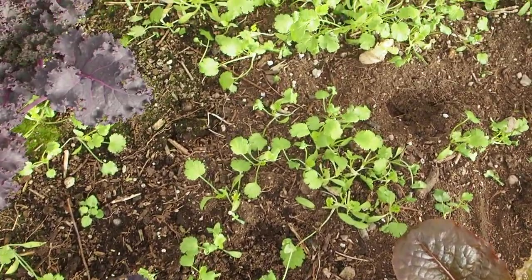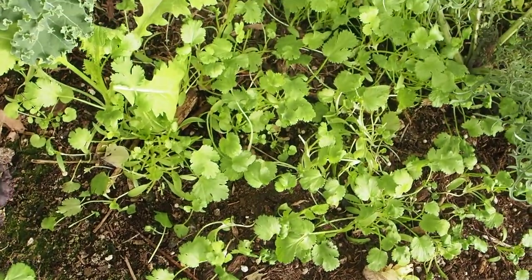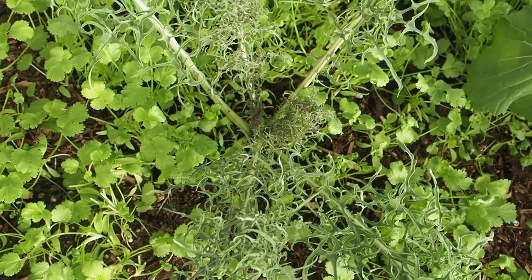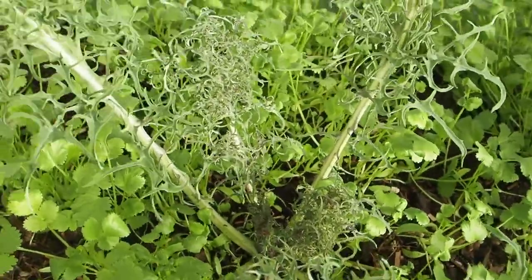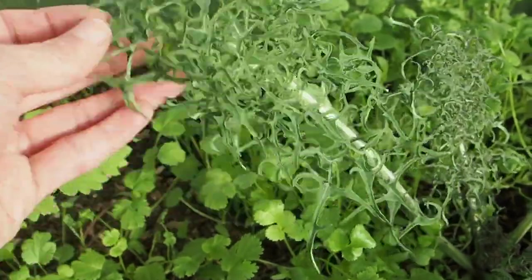All this other little green stuff popping up are cilantro volunteers from last year's cilantro. And then we have another kale — this is one of my favorite winter kales called Bear Necessities. It seems to do a lot better in the wintertime, it's a very mild flavored kale and it's got these really neat curly leaves.